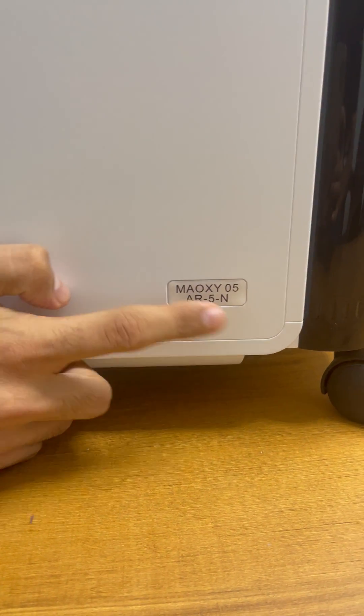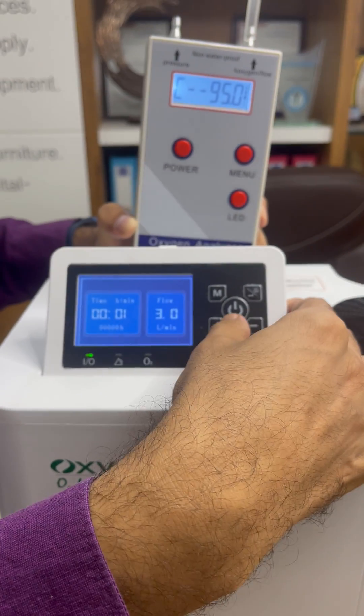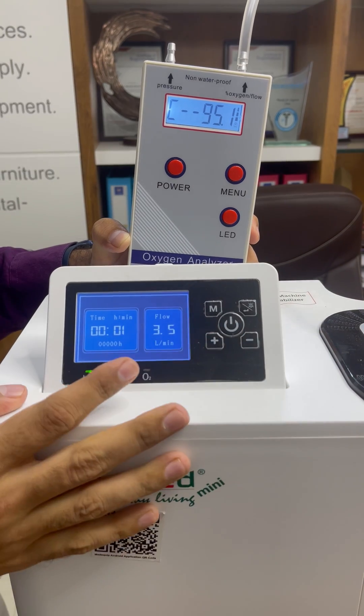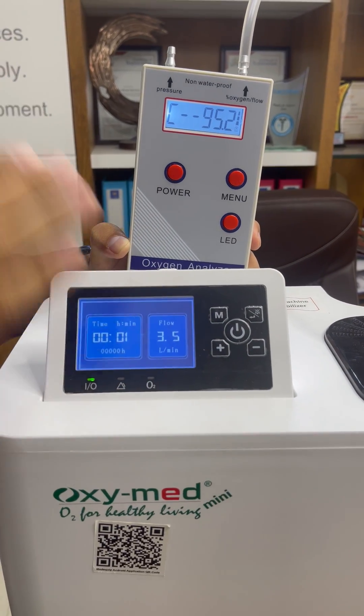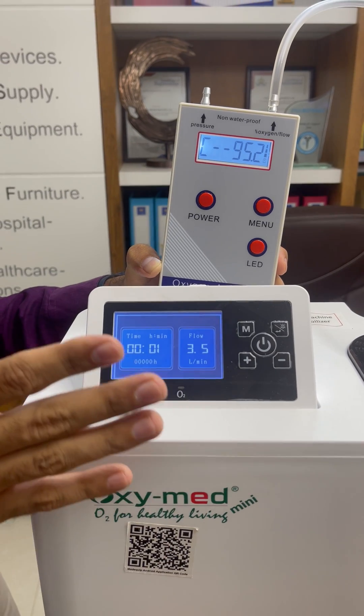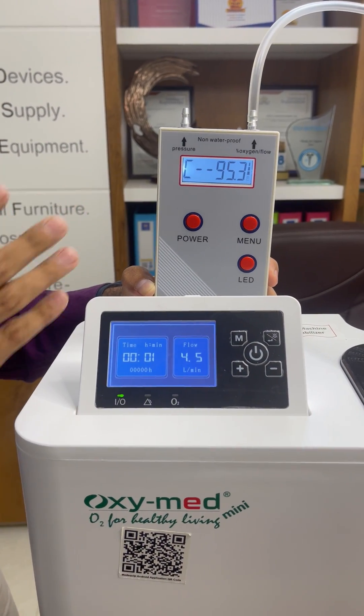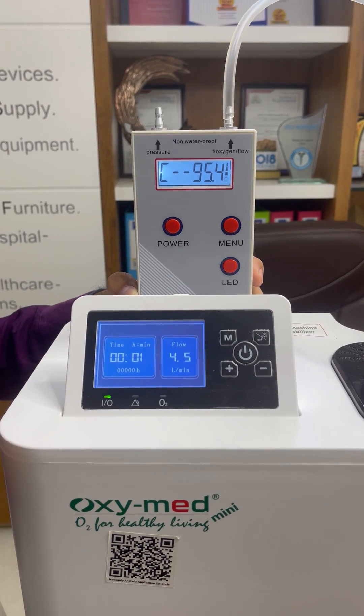This is the Oxymad oxygen concentrator, model number MA-OXY05, and this is a brand new machine. We can decrease or increase the flow rate here. As soon as we decrease the flow rate, it will increase the purity of oxygen. This is a good machine — at the flow rate of 5 liters per minute, it is giving you the purity of 95 percent. Thank you very much.